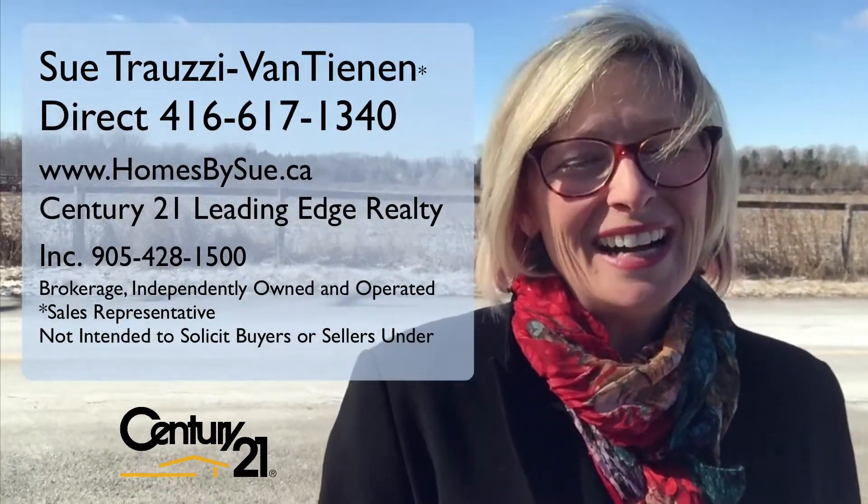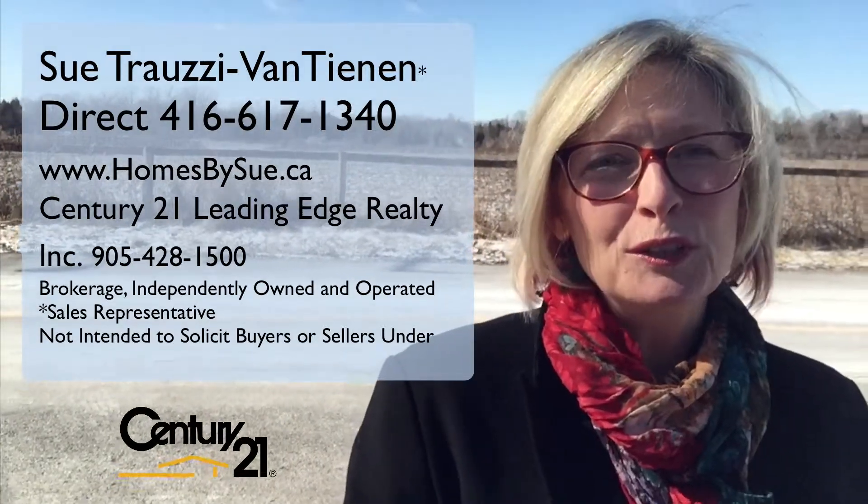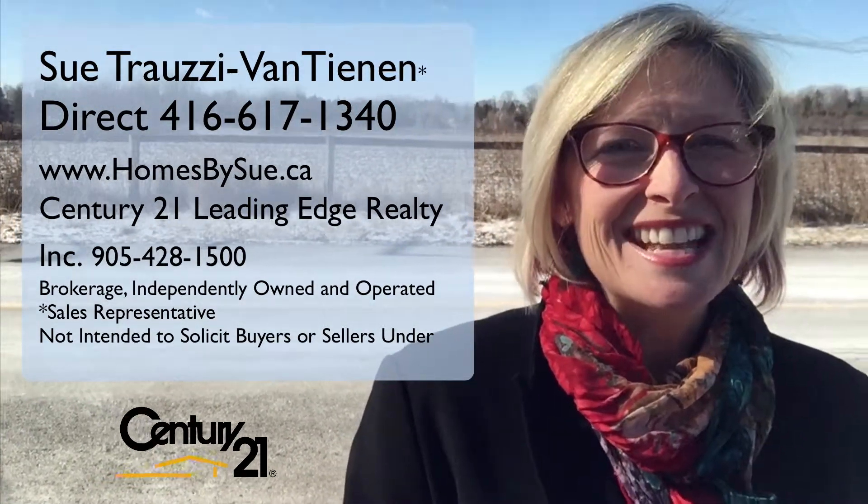Hey there, it's Sue. I just wanted to let you know I'm looking for the perfect buyer for this beautiful country home that's nestled so close to everything.